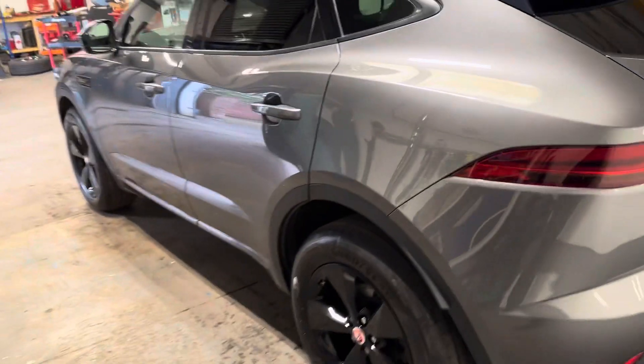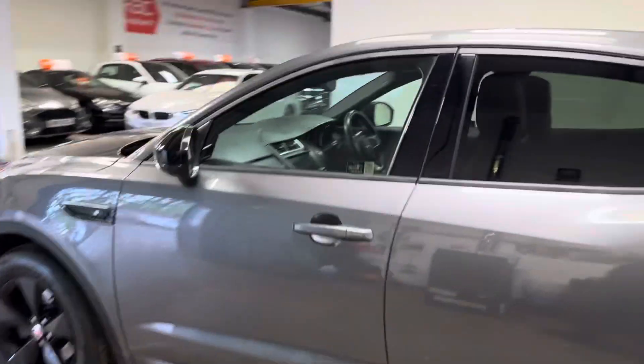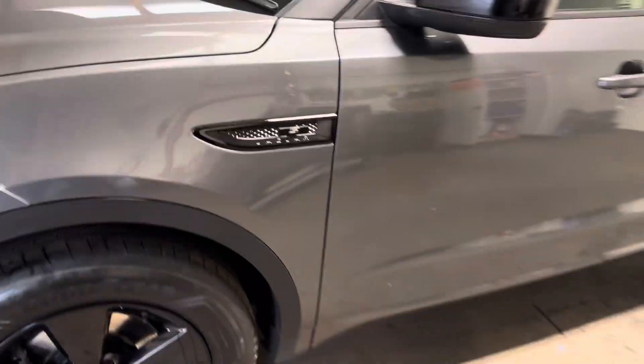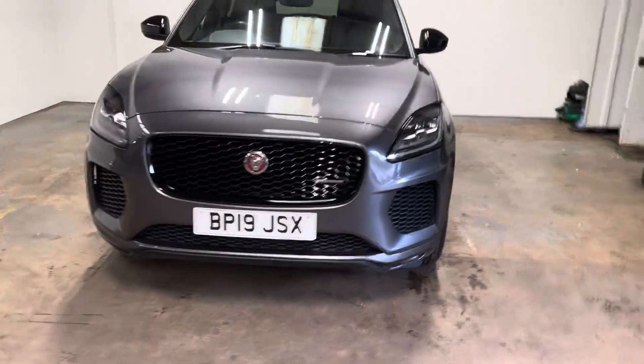I'm going to walk you up the passenger side of the vehicle. It has the black wing mirrors and the black inserts that make up the black pack, including the grille as well.